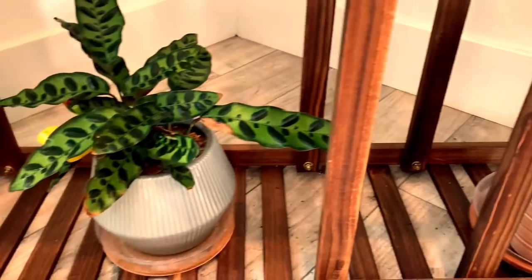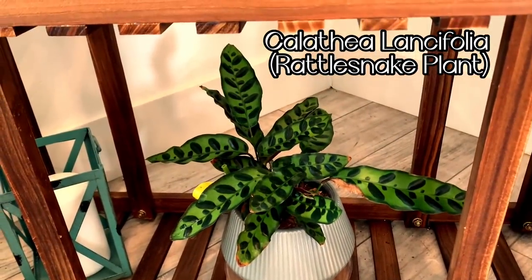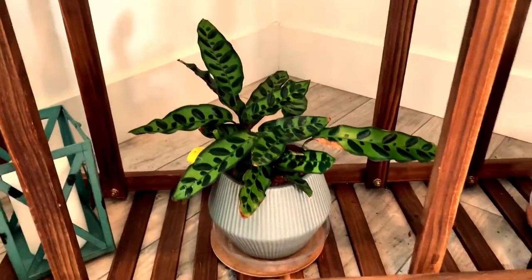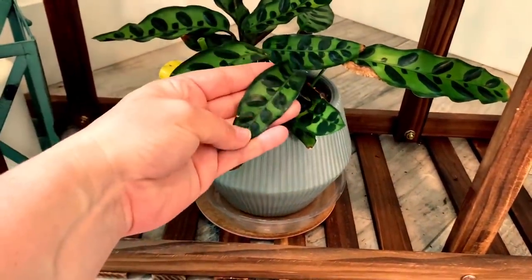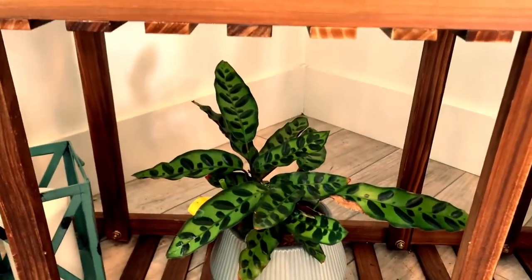Moving over here to my rattlesnake plant — this plant is just gorgeous. It is also in the prayer plant family. You will see the leaves lift up and down throughout the day; usually at nighttime it lifts up. If you look at the leaves here, they are just striking. I absolutely love this plant and cannot wait for it to grow bigger.